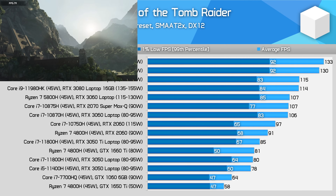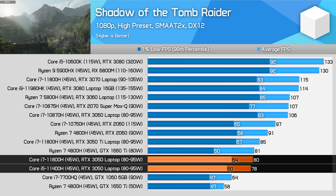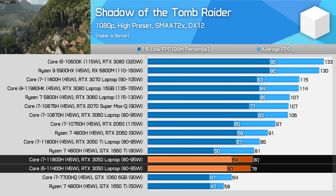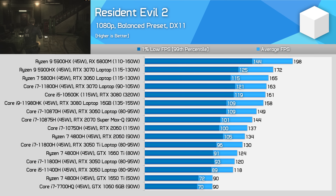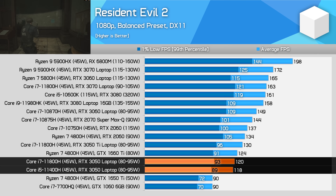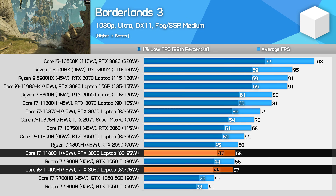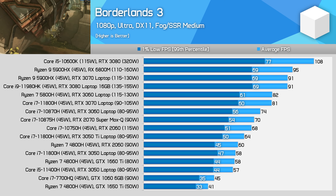In Shadow of the Tomb Raider, the two RTX 3050 configurations deliver similar performance, although the Core i5-11400H system is slightly slower in both average and 1% lows. The 1% low figure is 6% lower on the Core i5 system, but average frame rates are just 2% behind — nothing much cause for alarm. In Resident Evil 2 at 1080p, there isn't much between the 11800H and 11400H, with at most a 4% difference in 1% lows. In Borderlands 3, the 11400H configuration is 3% slower in average frame rates and 6% slower in 1% lows, which is about expected given the differences between the two CPUs.